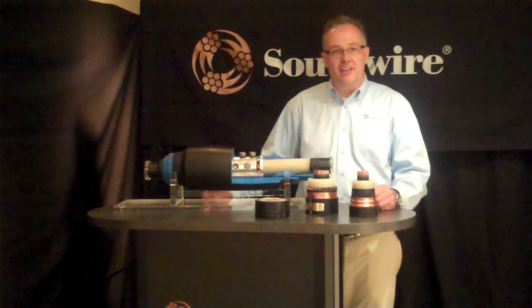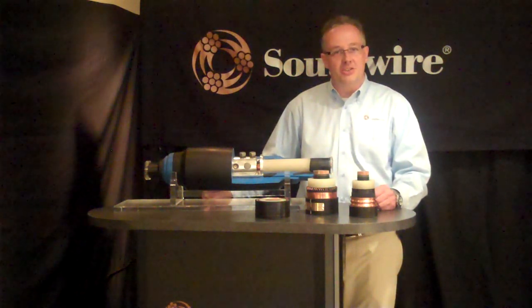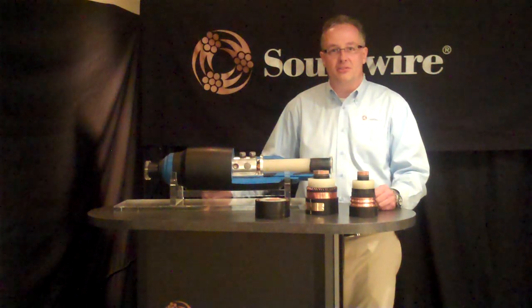Our investment and continuous expansion of our product line are our commitment to our underground transmission systems customers. That includes accessories, engineering, cables, as well as project services. Find us online at southwire.com and thank you for your interest in Southwire High Voltage Solutions.